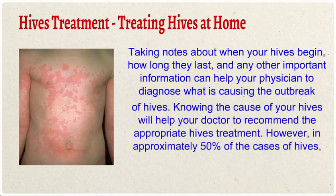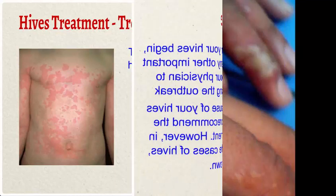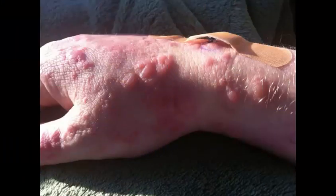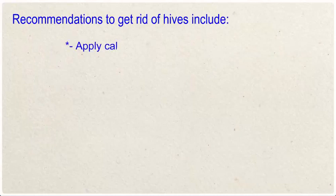Hives treatment — treating hives at home: taking notes about when your hives begin, how long they last, and any other important information can help your physician diagnose what is causing the outbreak. Knowing the cause of your hives will help your doctor recommend the appropriate treatment. However, in approximately 50% of cases, the cause remains unknown.